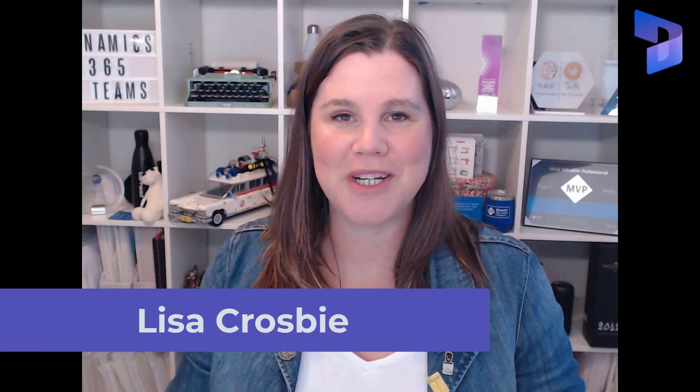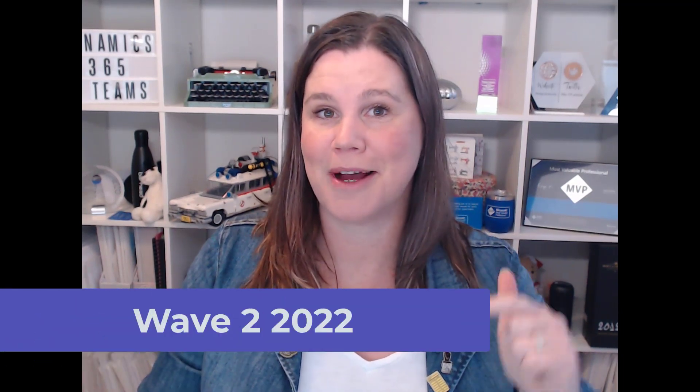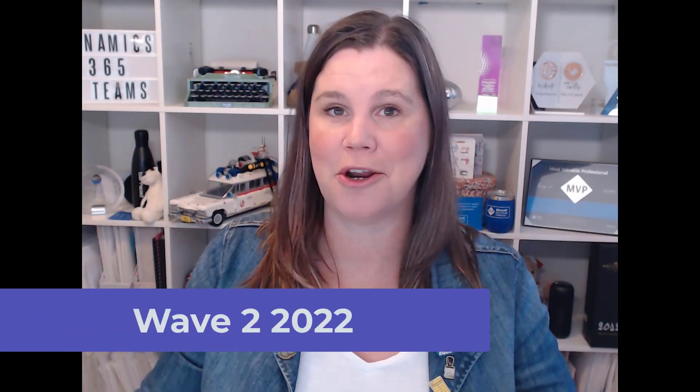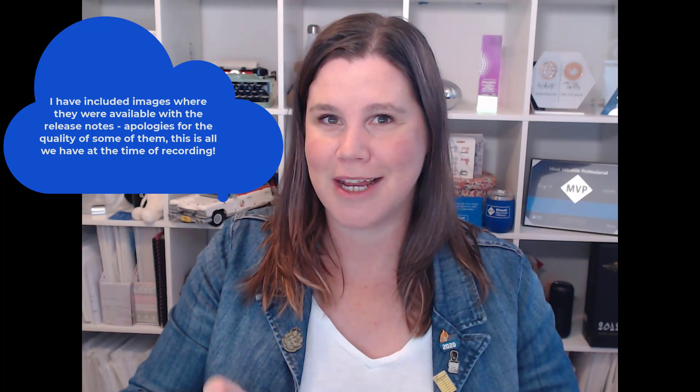Let's take a look at the Wave 2 2022 features that have just been announced. This is my top 10 for Dynamics 365 sales, marketing, and customer service — that suite of customer engagement apps. These are all things we can look forward to between October of this year and March of next year. Stick with me to the end, because the number one spot is something so many people have asked for that I am beyond delighted to see on the new release plan.